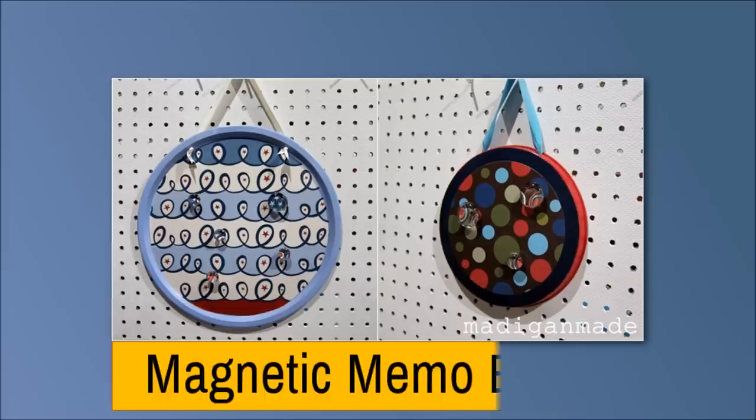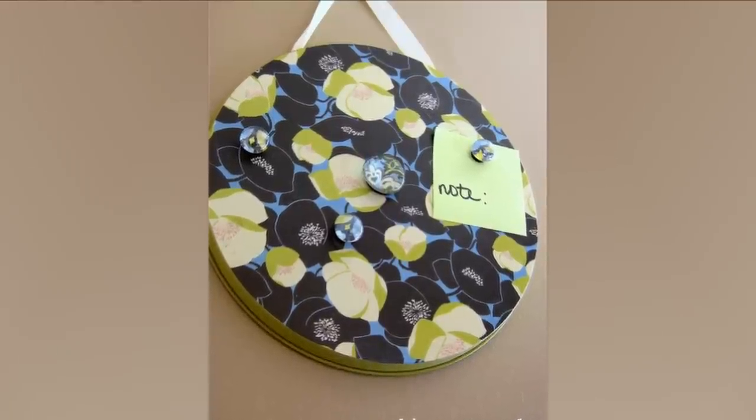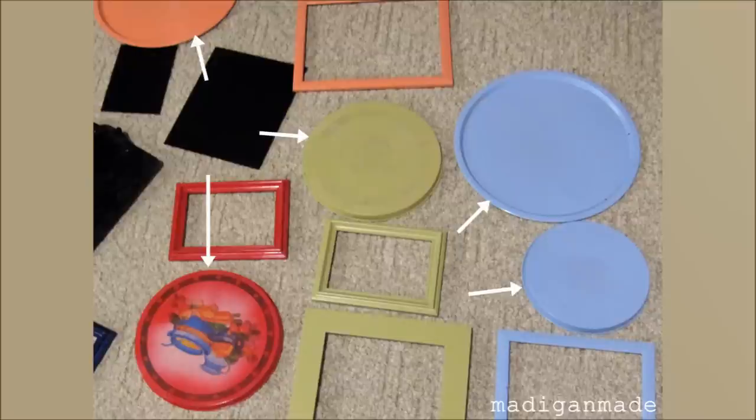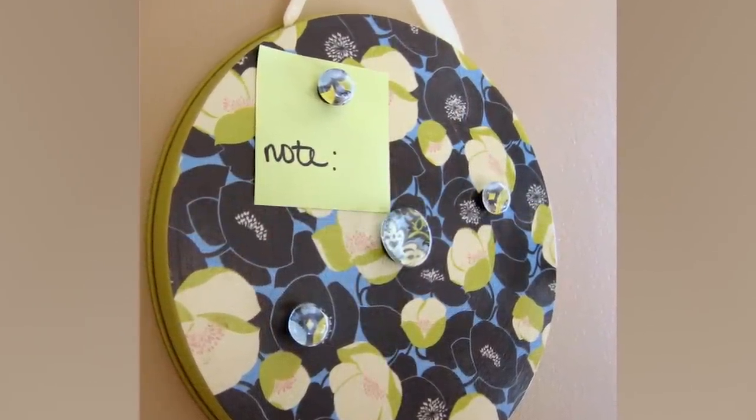Number 11: Magnetic Memo Board. If you are tired of your ordinary memo board, you can renovate it for a different look. Get a metal burner cover that has a flat surface, beautify it with some decorative or patterned papers, and spray paint it to your taste. You'll need a magnet to hold the papers in place on your new memo board.